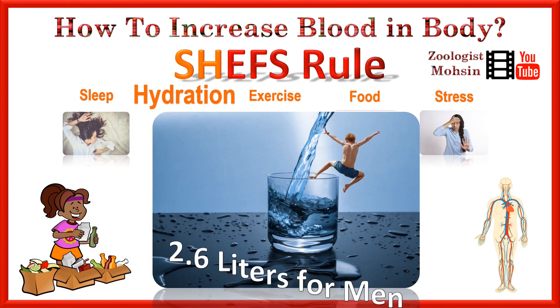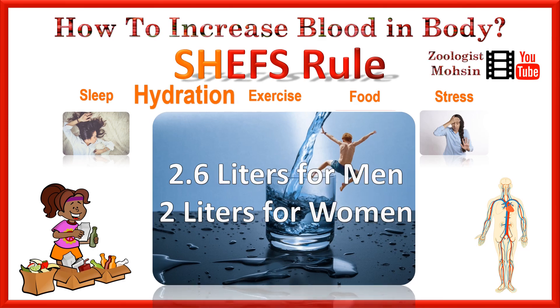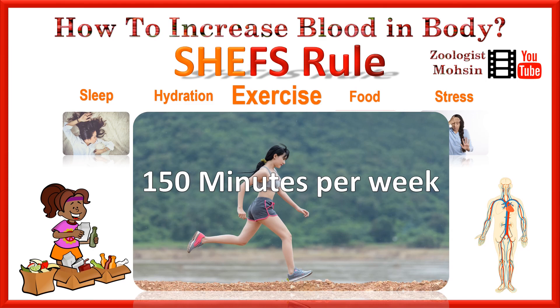The second point is hydration. You have to keep your body hydrated on a daily basis. For men, the level of water required is 2.6 liters, and for women it is 2 liters in 24 hours. Similarly, the minimum level of exercise is 35 minutes daily and 150 minutes total per week.